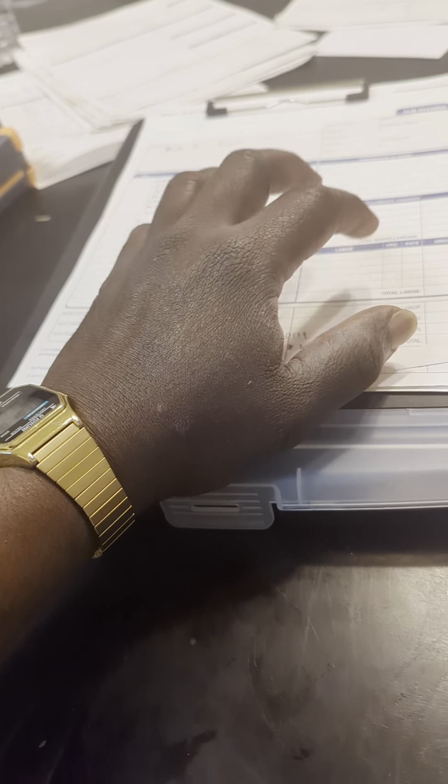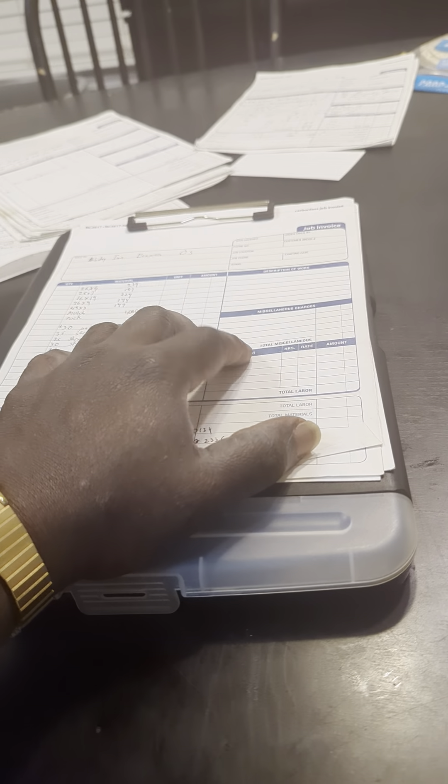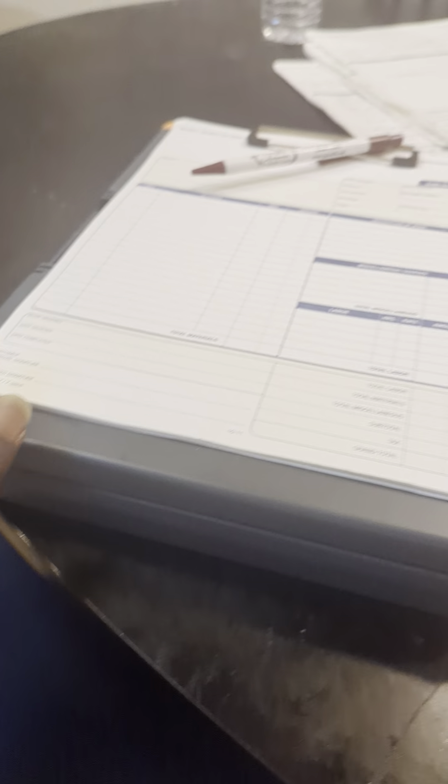I started using the notepad. It has storage for ink pens, it holds my paperwork, and it has single storage. And I remember one of my wealthy clients told me — he said, 'Gibson, I see your single-storage notepad.'